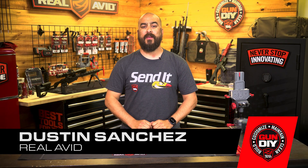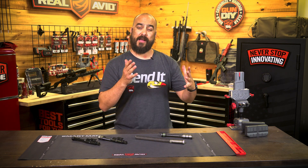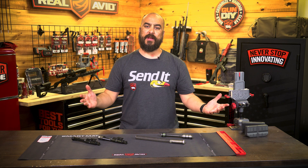Hey guys, I'm Justin from RealAvid, and today's tech tip we're going to talk about point of impact and accuracy, and how that plays in with dwell time when we're looking at an AR-15.